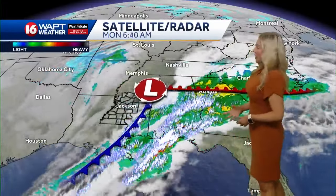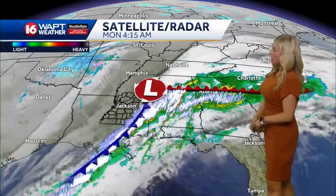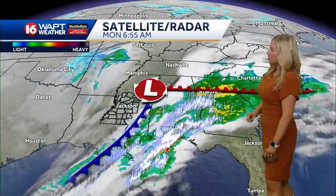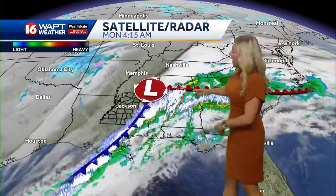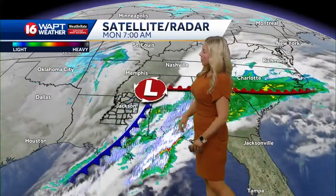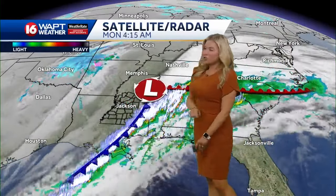All the storm activity is now pushing into parts of Alabama, even a little bit along the Mississippi Gulf Coast region, but this is expected to be out of the state within the next few hours. Back behind this front we still have a lot of moisture in the area, which is leading to a little bit of some light shower activity as we're waking up early this morning.